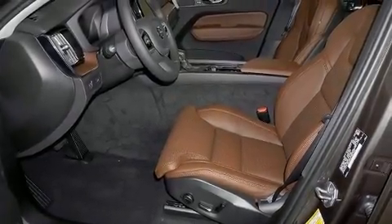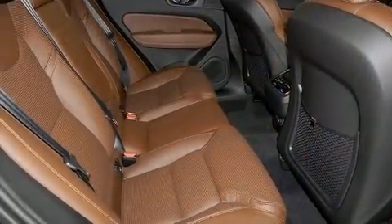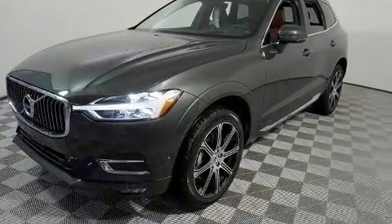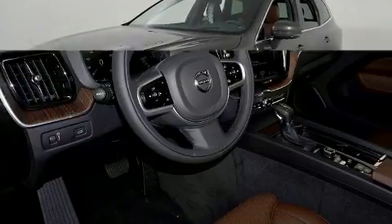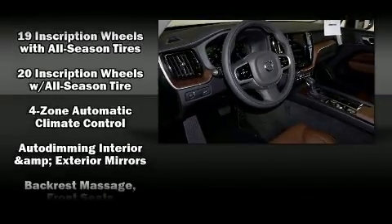You can expect a lot from the 2020 Volvo XC60. It features an automatic transmission, front-wheel drive, and a 2-liter four-cylinder engine. The engine breathes better thanks to a turbocharger, improving both performance and economy.